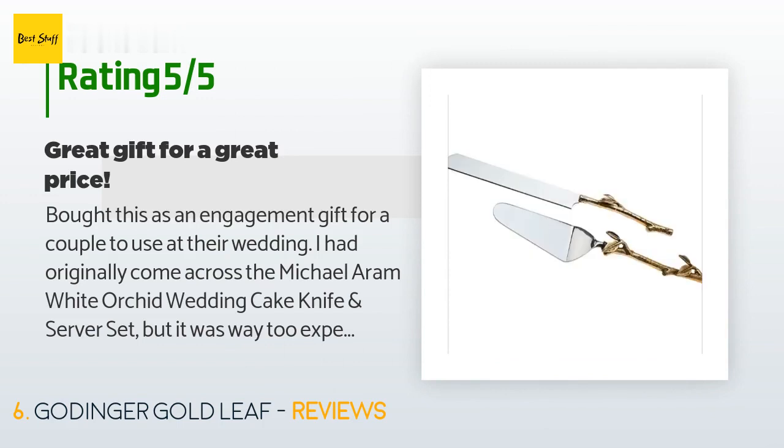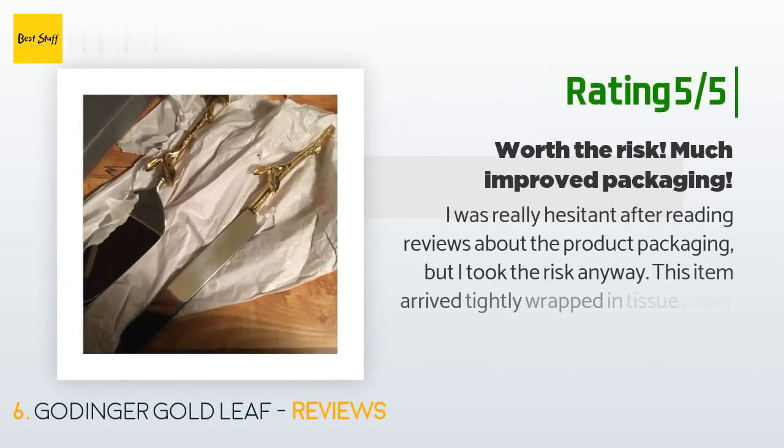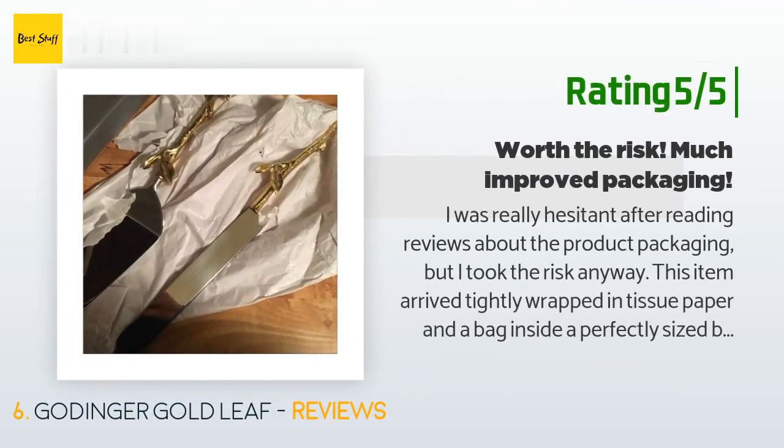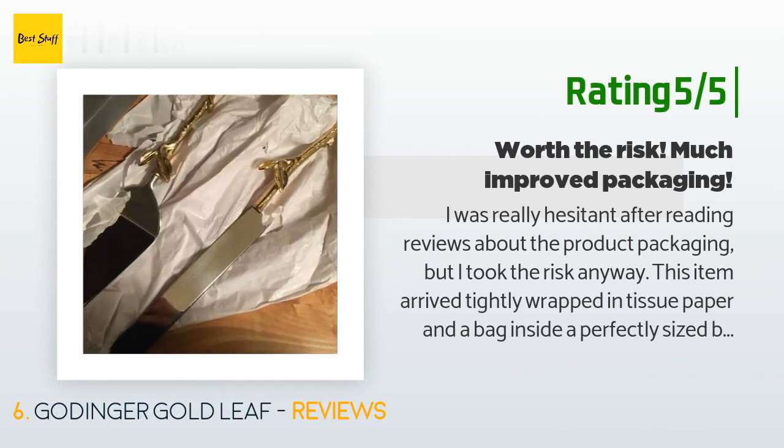Another happy customer said: I was really hesitant after reading reviews about the product packaging, but I took the risk anyway. This item arrived tightly wrapped in tissue paper and a bag inside a perfectly sized box. There is no cosmetic damage and I can't wait to use them at our wedding. I would suggest these to anyone.